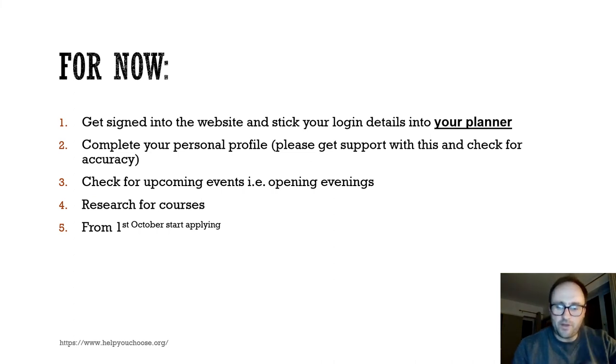What you need to be doing now is: first, get signed into the website, remember your login details, and do this on a regular basis. The first thing that needs completing is your personal profile — please get help and support with this to ensure that it is the best that you can possibly make it. Check for upcoming events in terms of open evenings and open mornings — when are they, where are they, what time do they start — and start attending as many of these as you can. Research the courses, find out what's available, and start applying from the 1st of October.